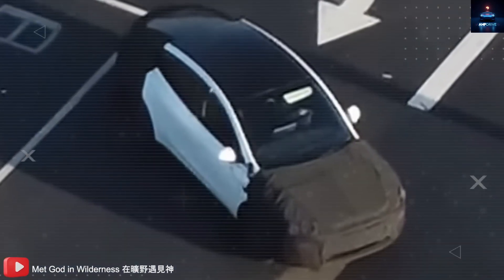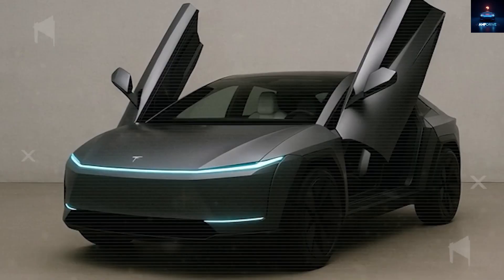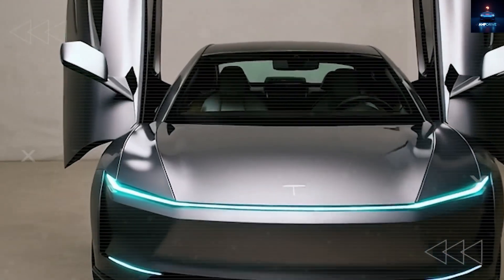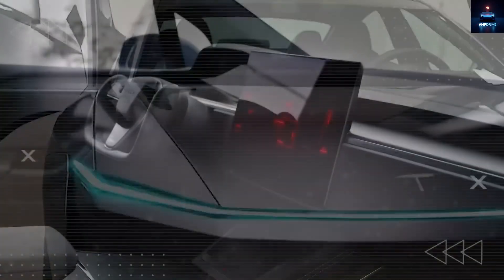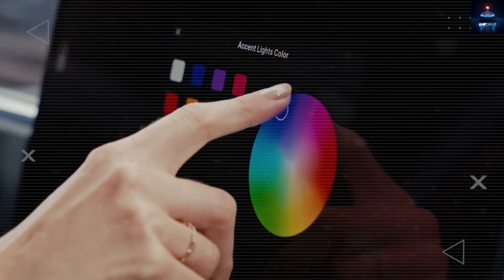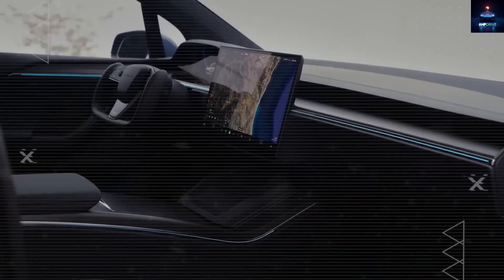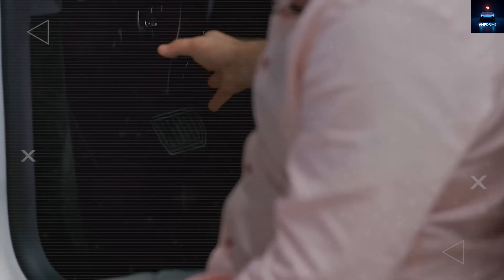Leaked images began appearing — blurry drone shots from Tesla factories, cranes moving day and night, and even short clips of Tesla doing secret road tests. And what those leaks revealed left everyone stunned. Because now, it is not just the price that is shocking. It is what is inside this vehicle that is shaking the electric car world.